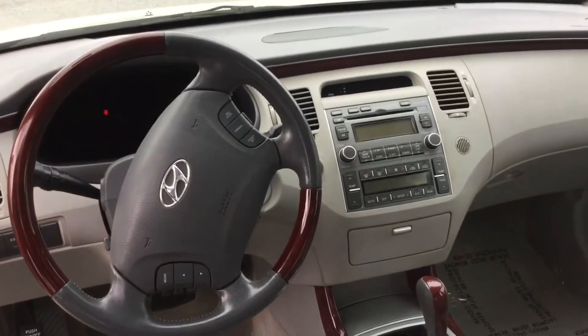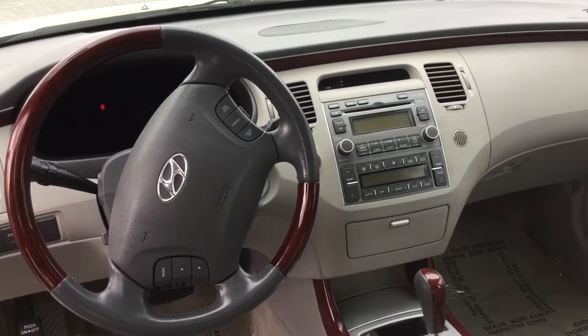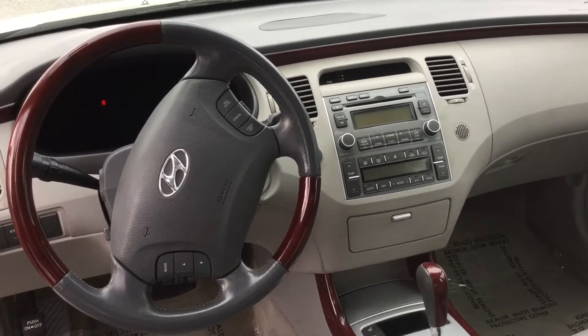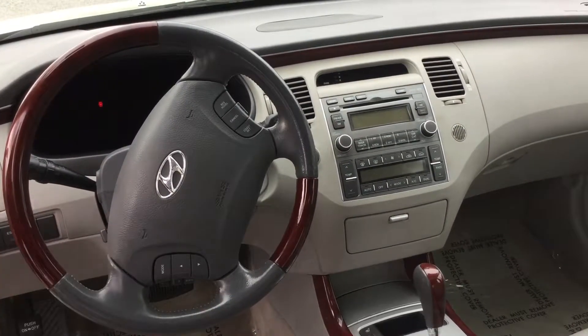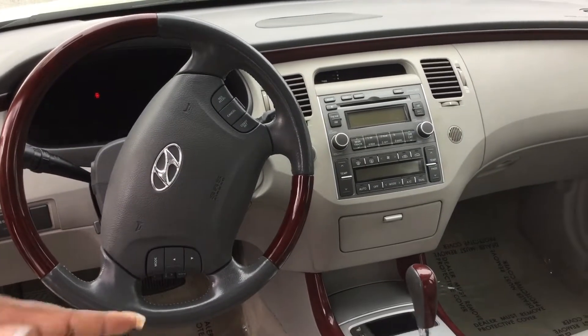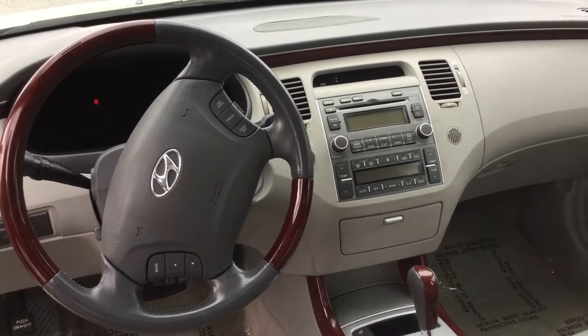As you go to the center of the console, you'll notice it has cold air and hot heat for the winter. It has a CD player. It has dual air for the passenger as well as the driver. You have a shade that will come up on the back to keep the sun out of your eyes when you're driving, and it goes down when it goes in reverse, and it will go back up when you go to drive.